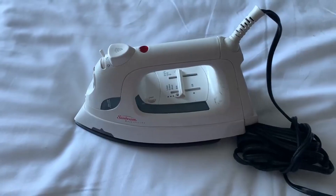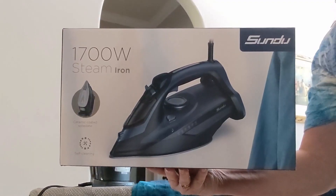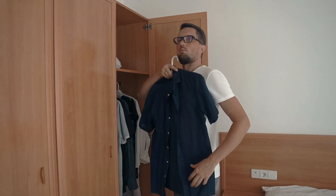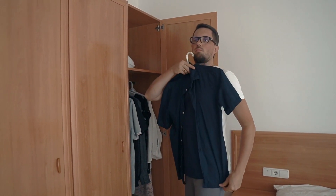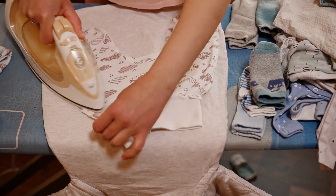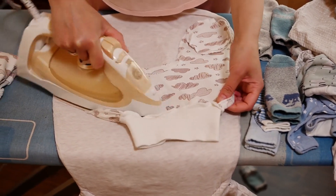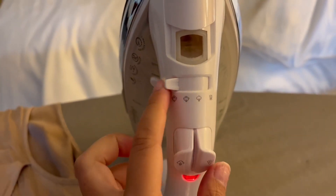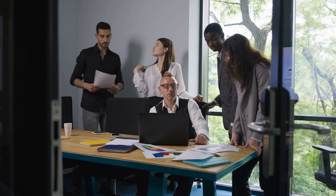Welcome to TG Explorer. Today we are reviewing the 7 best steam irons for clothes on Amazon. Whether you are a busy professional who needs to look their best every day or a stay-home parent who needs to get through a mountain of laundry, a good steam iron can make all the difference. But with so many different irons on the market, it can be tough to know which one is right for you. That's where we come in.